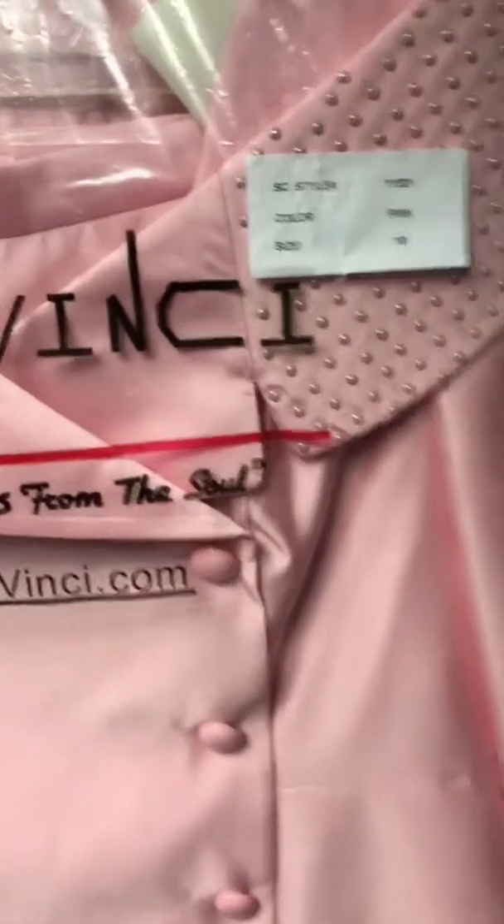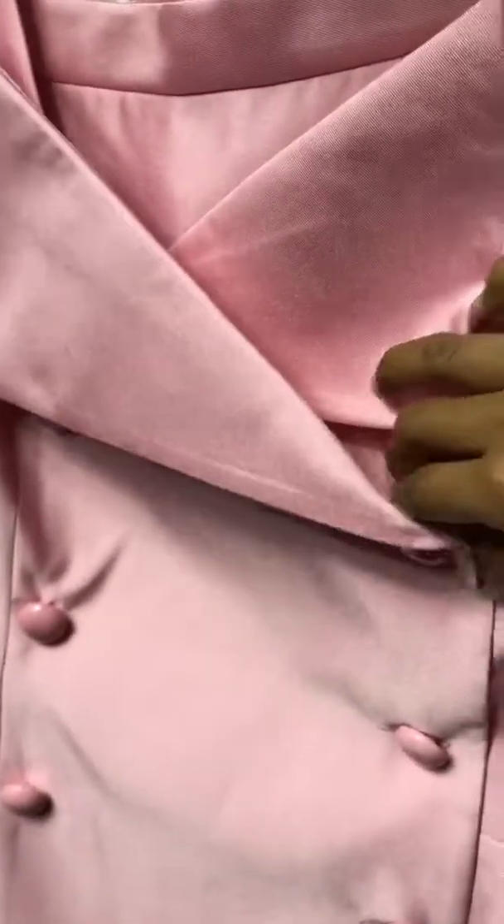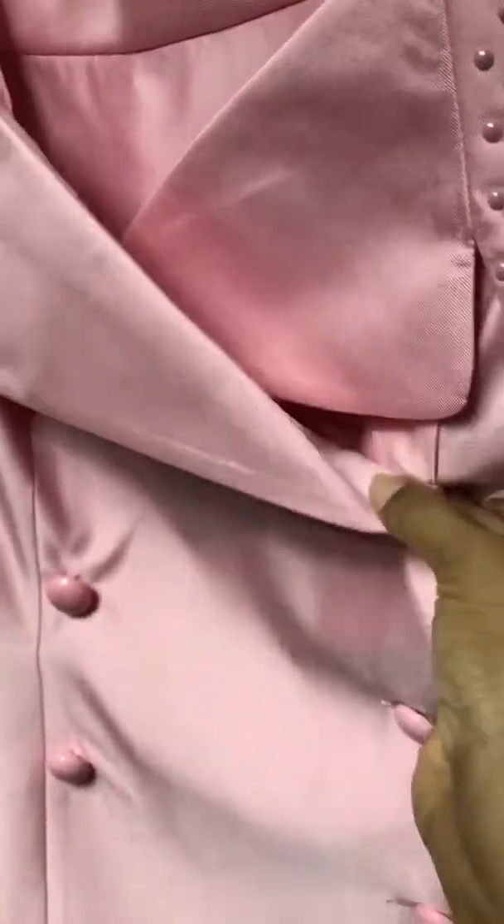We're going to be talking about this piece — it's a two-piece skirt suit. Around the collar you have beading all the way around. The buttons are not really buttons; they're more so like a clasp and a button per se.